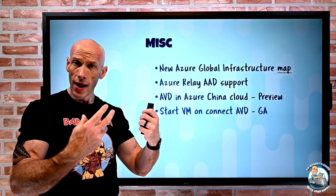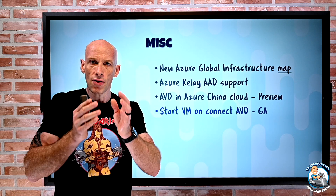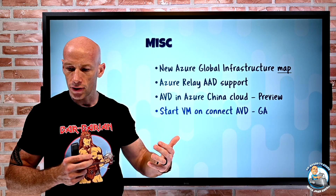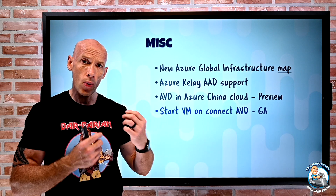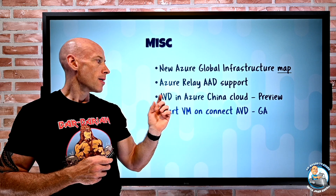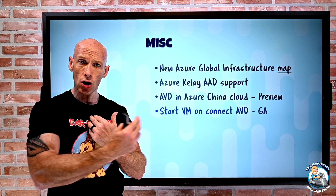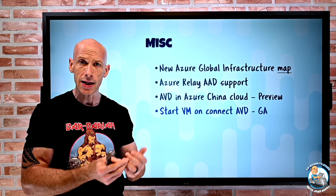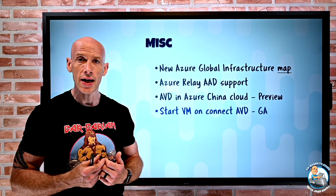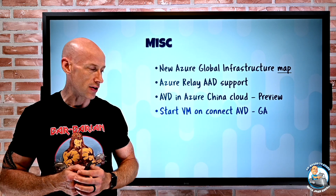Start VM on Connect for Azure Virtual Desktop has now gone GA. This applies to both pooled desktops — where you connect to any available one — and personal desktops, where you have a dedicated desktop. For personal, when your desktop is turned off it will start when you connect. For pooled, it will start a new desktop if none are already running. That feature is now generally available.